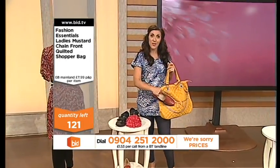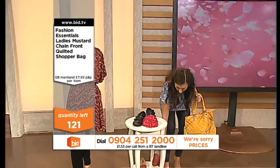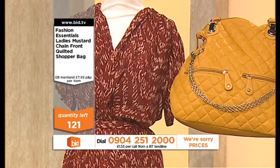You wouldn't think this, would you? Red — fabulous, yeah? Gorgeous burgundy — not a problem. Can you see that this actually...